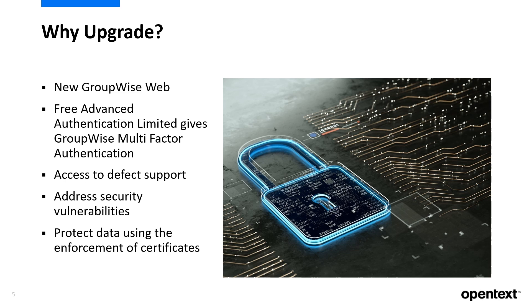Being content to use old versions puts your organization at risk due to deprecated libraries and other vulnerabilities. To further secure your environment, GroupWise includes free access to NetIQ Advanced Authentication Limited, which provides multi-factor authentication to an already secure GroupWise.